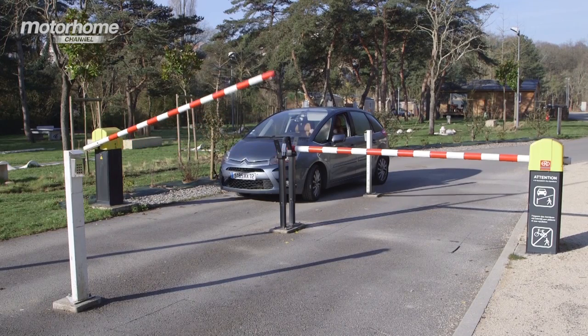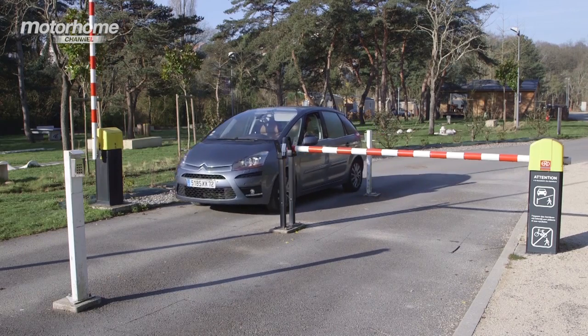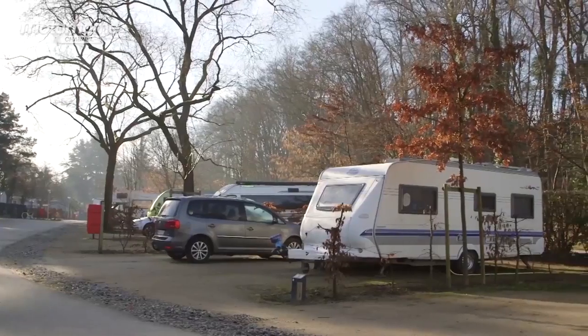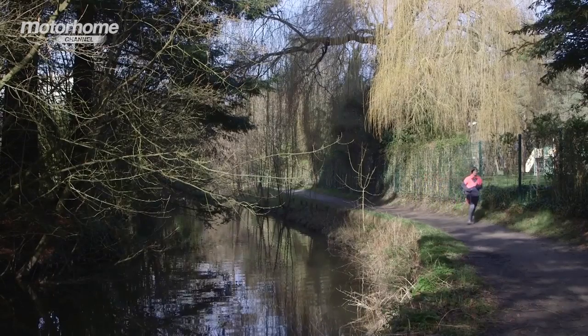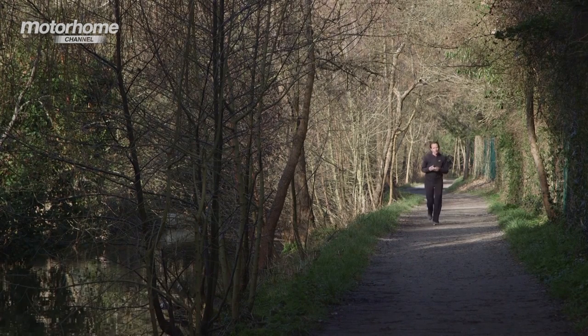A security barrier gives you access to the site's 84 spacious pitches, which are a mix of grass and hard standing. All are level and have electricity and water. Behind the touring area is a towpath that's ideal for walking dogs, cycle rides, or going for a run.